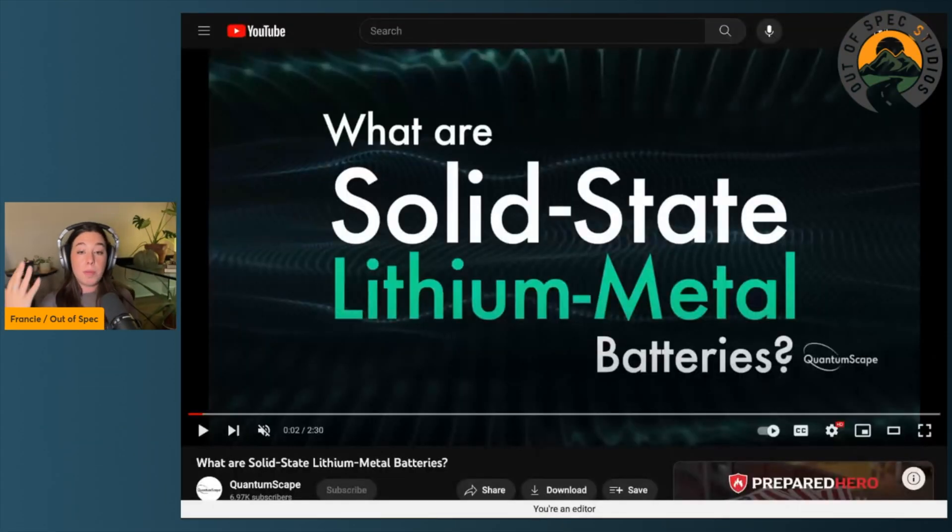I'd like to jump into the way that we do batteries now to give a visual representation — and a nice description for audio listeners — about the lithium-ion batteries we have today versus the changing landscape with solid state batteries. I'm bringing some visuals from QuantumScape's video called 'What Are Solid State Lithium Metal Batteries?' — I'll definitely link that below.